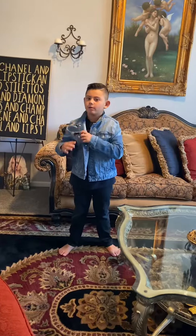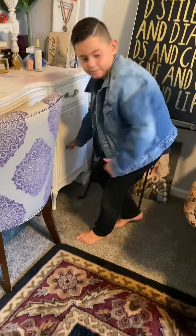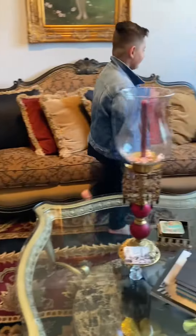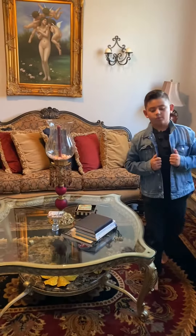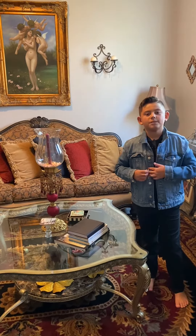Hi guys, now I'm in my mom's and dad's room, but we have to be quiet because we don't want to be loud, cause then they'll catch me. And now, let's look now. No guys, I can't find it. It's not here. Now we're gonna look in the closet in my mom's and dad's room.